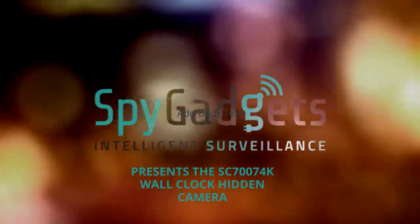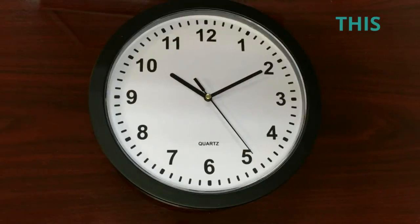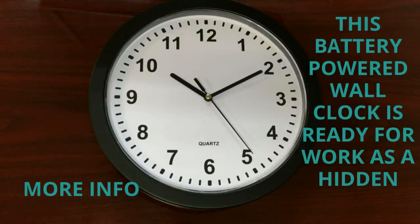The SC7007-4K Wall Clock Hidden Camera. This battery-powered wall clock is ready for work as a hidden camera. The onboard camera and video recorder are powered by a long-life battery, offering up to 16 hours of constant recording and approximately 90 days of standby time.